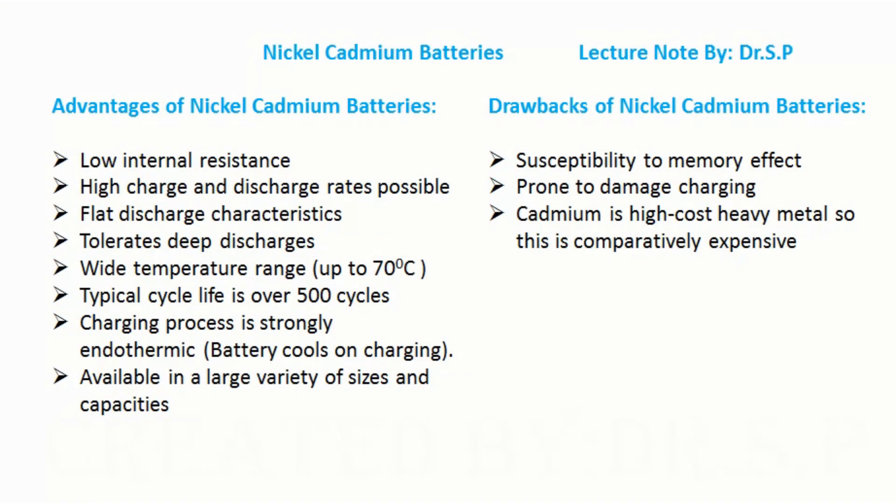Nickel cadmium batteries have both advantages and drawbacks. Advantages include low internal resistance, high charge and discharge rates, flat discharge characteristics, tolerance of deep discharges, a wide temperature range up to 70 degrees Celsius, a typical cycle life of over 500 cycles, and the charging process is strongly endothermic, meaning the battery cools on charging. They are available in a large variety of sizes and capacities.